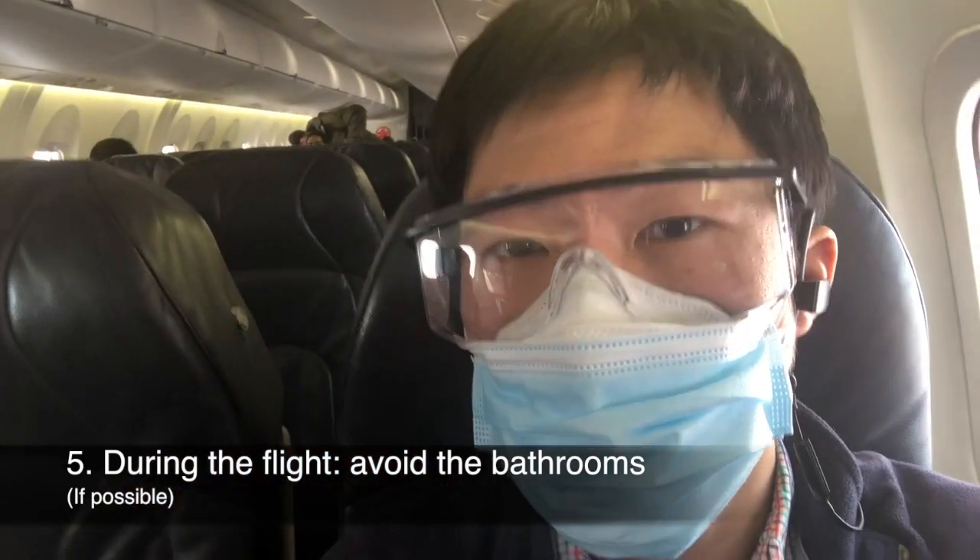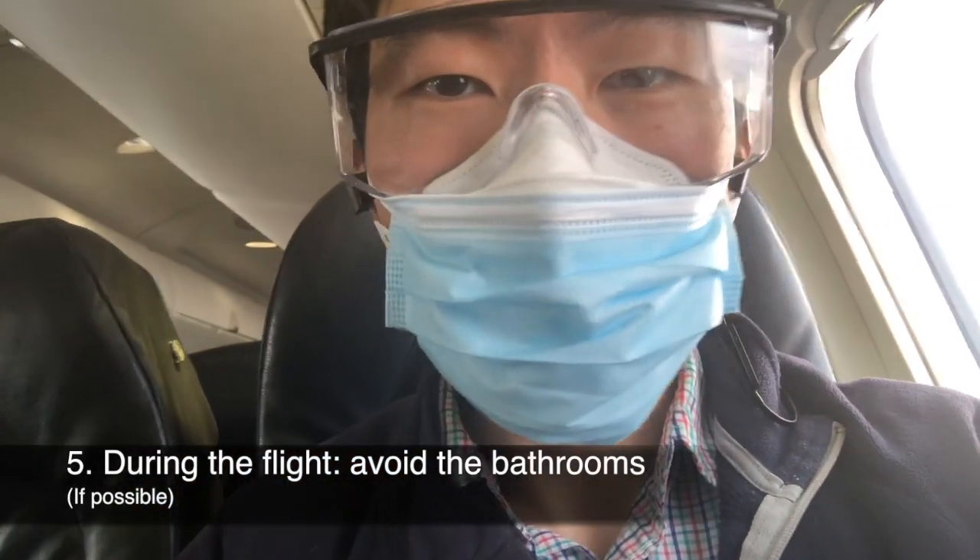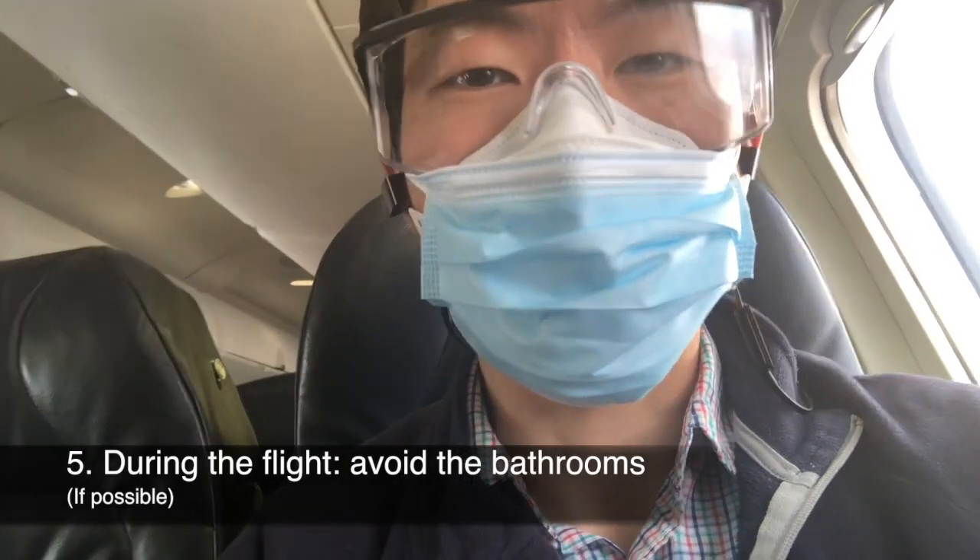If you can, try to avoid going to the bathroom on the plane, as lots of viruses can hide out in the droplets in those small, cramped airplane bathrooms.